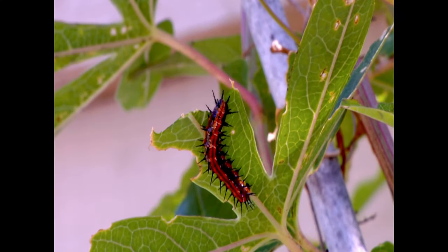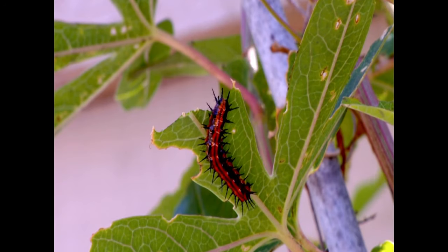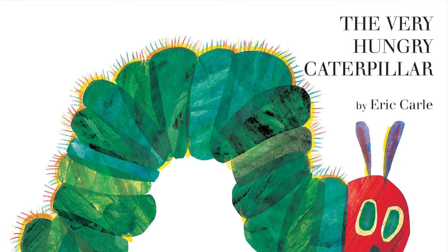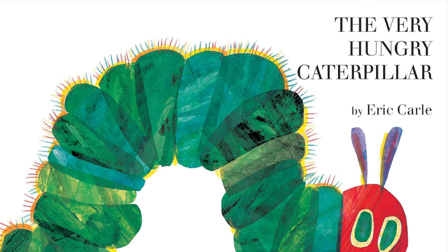What is instar, you may ask? The tiny caterpillars that hatch eat voraciously, literally growing out of their skin several times. This is called instar. This makes me think of a great children's book called The Very Hungry Caterpillar by Eric Carroll.